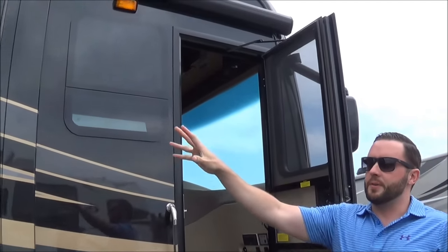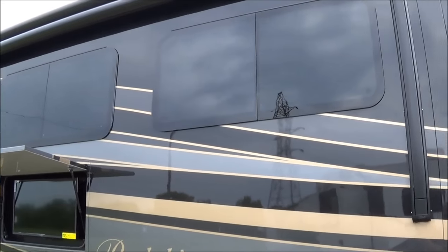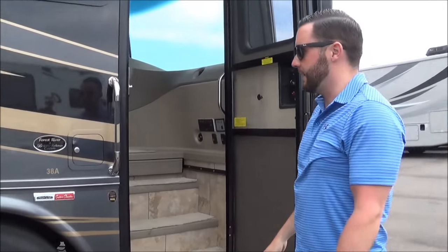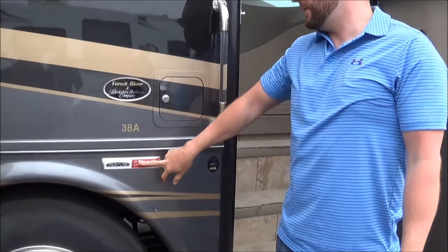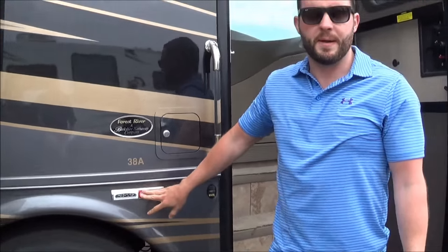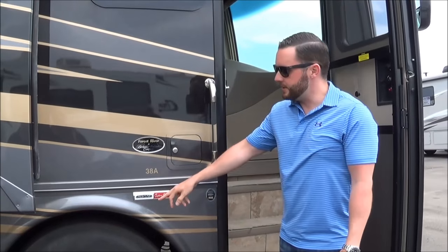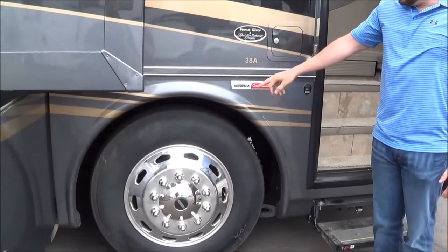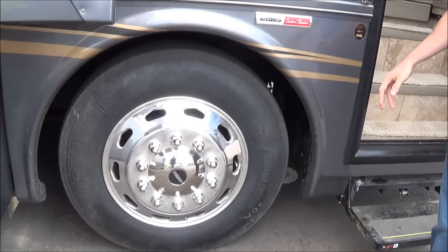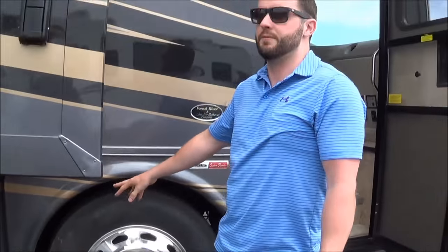All Berkshires offer frameless windows by Hehr. They are dual-pane on all models, so you do have that benefit as you move up through the models, not just on the base model. This motorhome rides on a Freightliner chassis. You have 340 horsepower in the Berkshire with a 2500 series Allison transmission. Tires are 255/80s on the Berkshire — plenty of size and durability to get you where you need to go. Everything on the Berkshire line is Michelin tires.